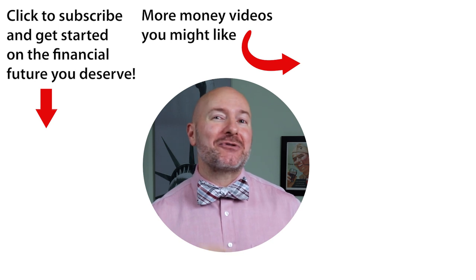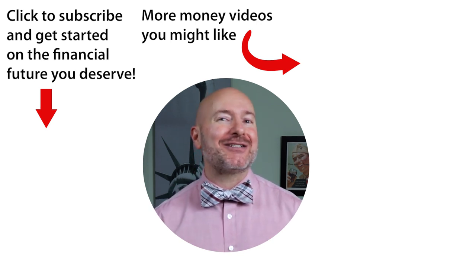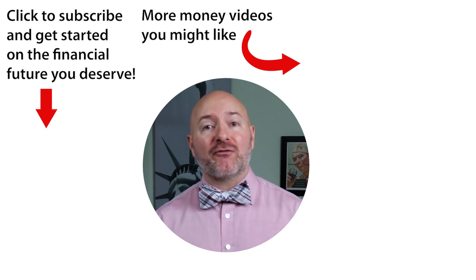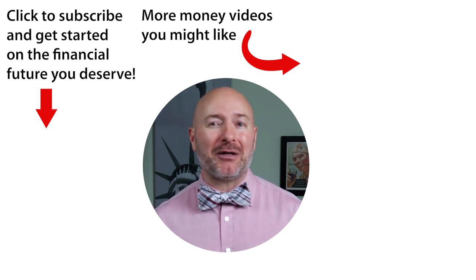REITs are real estate companies set up to manage commercial property and pay out the majority of their profits as dividends. Real estate crowdfunding is similar but has a few advantages, like lower cost structure and transparency. Click on the video to the right to see those seven ways to invest in real estate with no money down — seven strategies I've used to build a property portfolio on little or no money. Don't forget to join the Let's Talk Money community by tapping that subscribe button and clicking the bell notification.